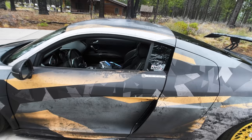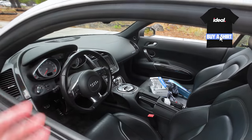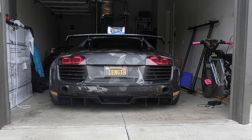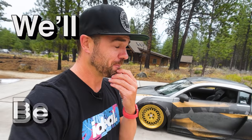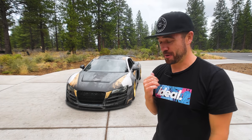It started as a Gen 1 V8 R8 in Daytona Gray Pearl, with the highly sought-after six-speed manual transmission — save the manuals. Now it's been turned into a wide-body masterpiece that I got on the cheap. This is one of three Audi R8s sporting this body kit and these custom three-piece wheels, and let's just say they aren't cheap either.